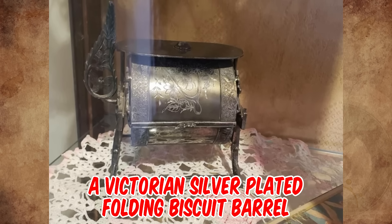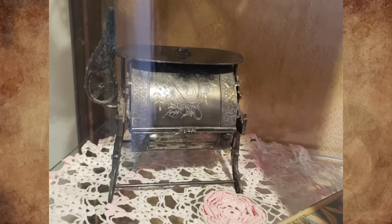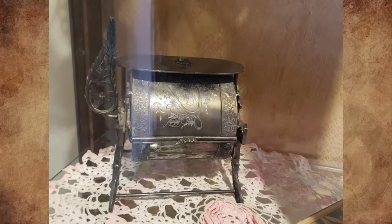It's a Victorian silver-plated folding biscuit barrel — an English silver-plated decorative jar dating to the early Victorian period, circa 1860. The handle can be pushed back, taking the lid with it, allowing access to the treats within.